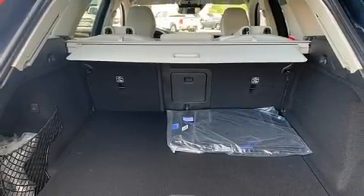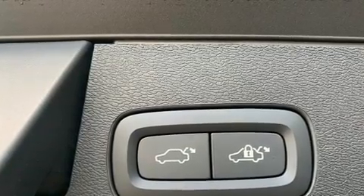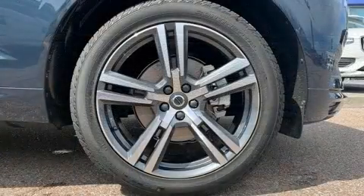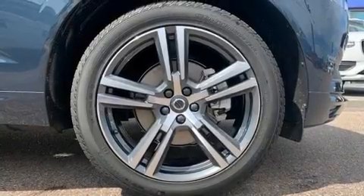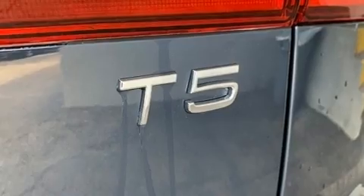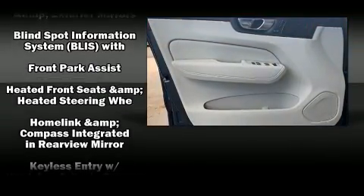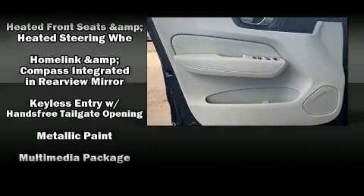Volvo ensures the safety and security of its passengers with equipment such as dual front impact airbags with occupant sensing airbag, head curtain airbags, anti-whiplash front head restraints, ignition disabling, an emergency communication system, and four-wheel disc brakes with ABS.